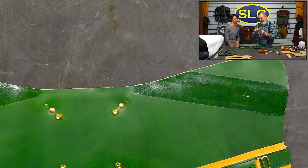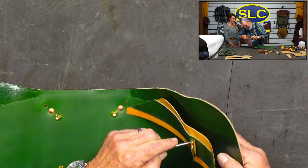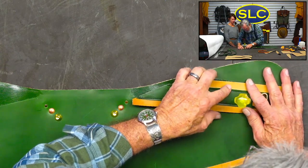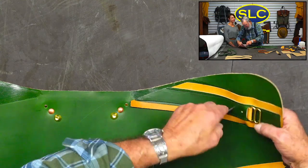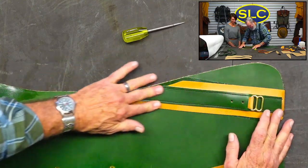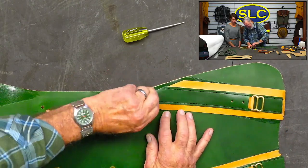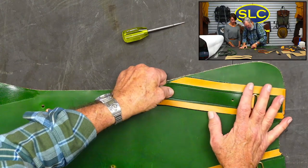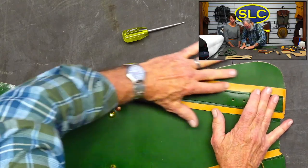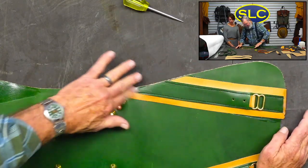Denny numbered all of his little appliques so he knows where they go. If you don't do that and you don't get your holes in exactly the right spot, you're in deep trouble. We don't want to be in trouble — I've been in trouble enough in my life! He's adjusting the placement and marking them carefully before gluing.